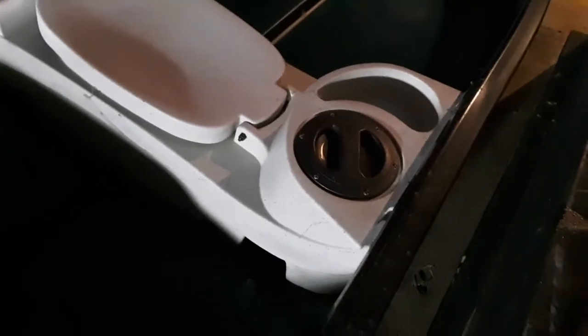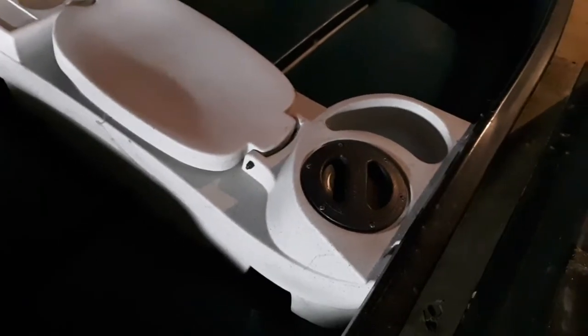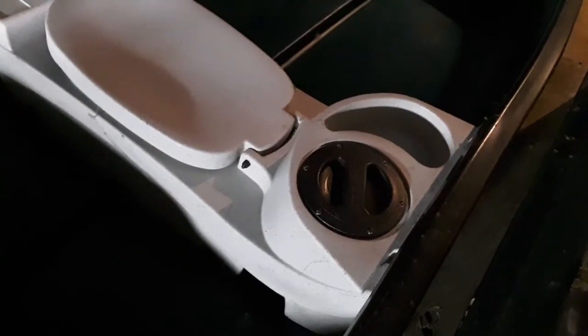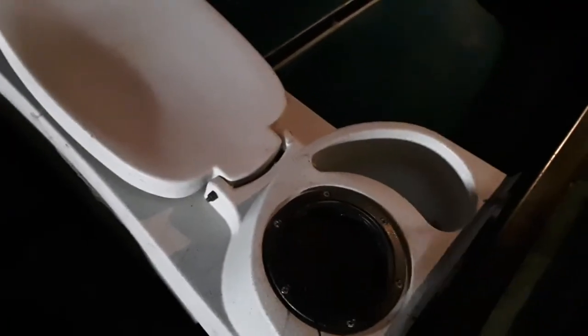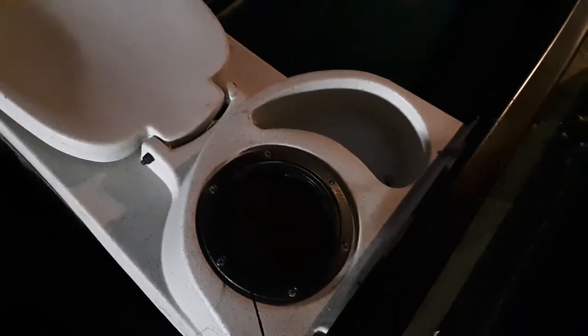Wow, look — it's got a little compartment. Before you think it's a marine toilet, it really isn't. It's a place to store stuff. Check it out — think of all the neat things you could put in there.